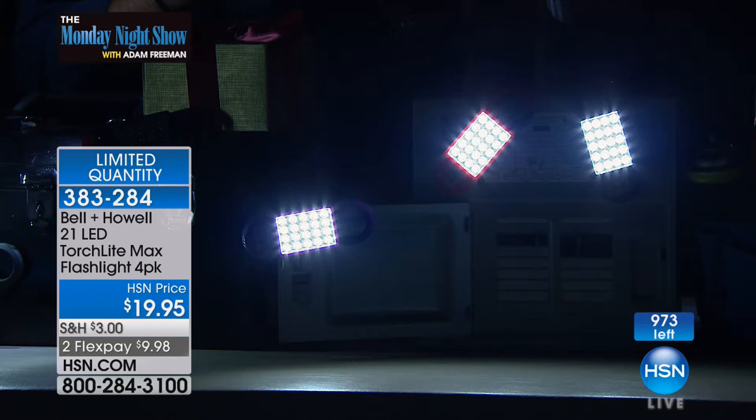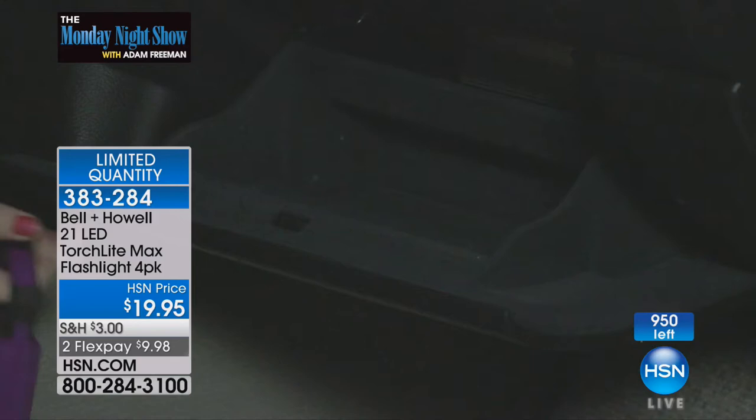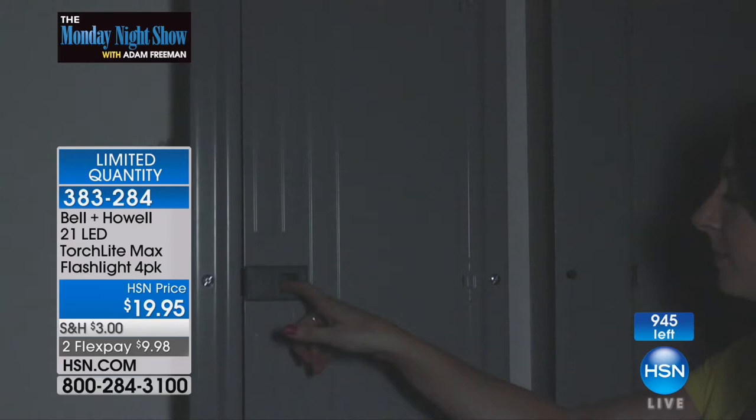Lou, how long do LED lights last? They can last 70,000 to 100,000 hours. That's the amazing thing about LED lights — I've got lights that have never blown out. That's why they're putting them on cars now — the headlights, the taillights — because they don't blow out.